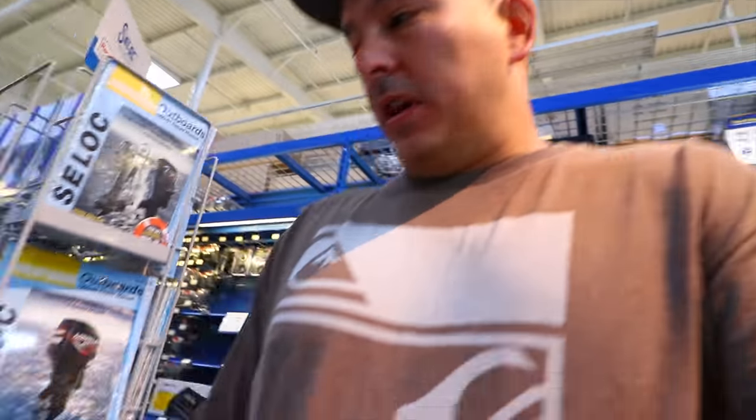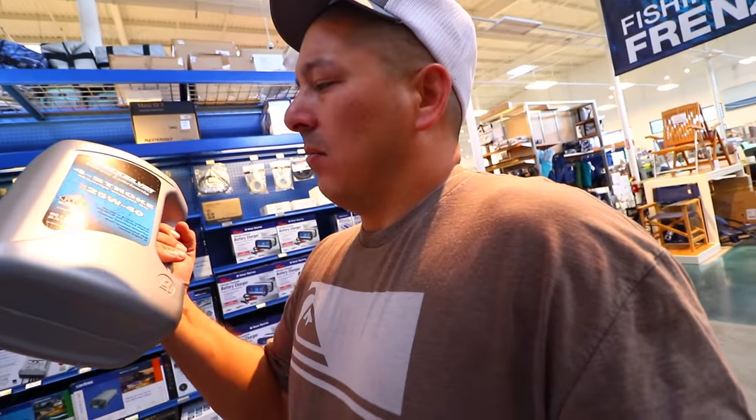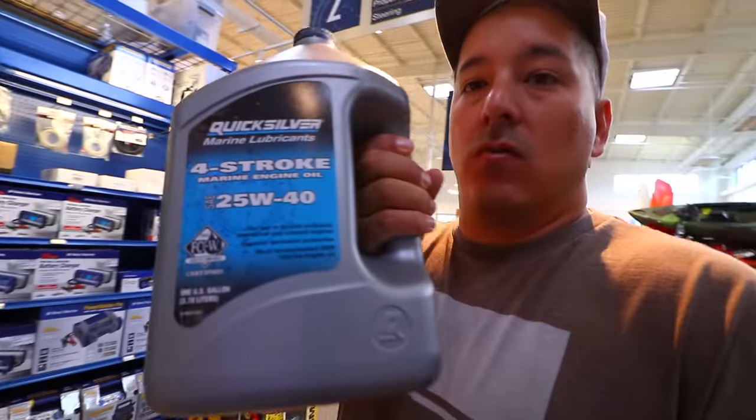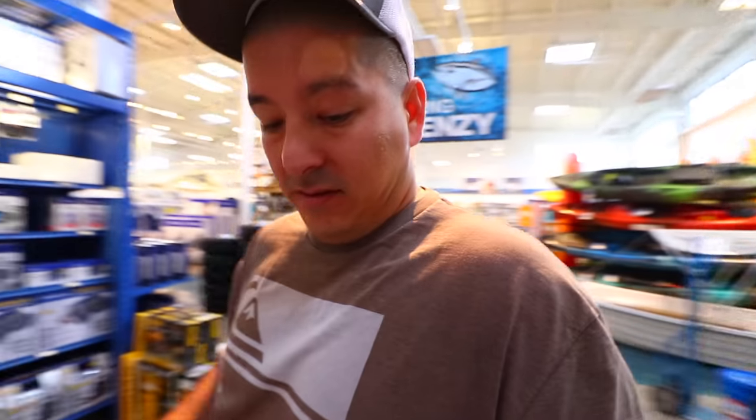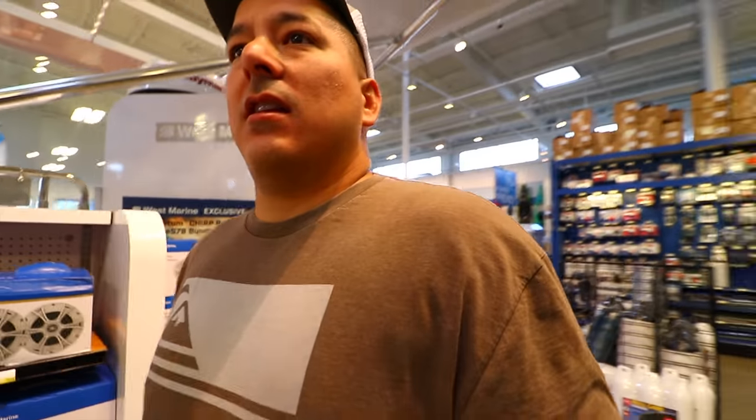I need some oil — 25W-40. We're gonna get the oil I need. I have a couple of gallons at home right now and I need one more to be safe. Very cheap, $27. What's really cool is they have all your boating stuff you could think of — trailer stuff, electrical stuff, fishing stuff, everything. This is just like the boat store of the state.